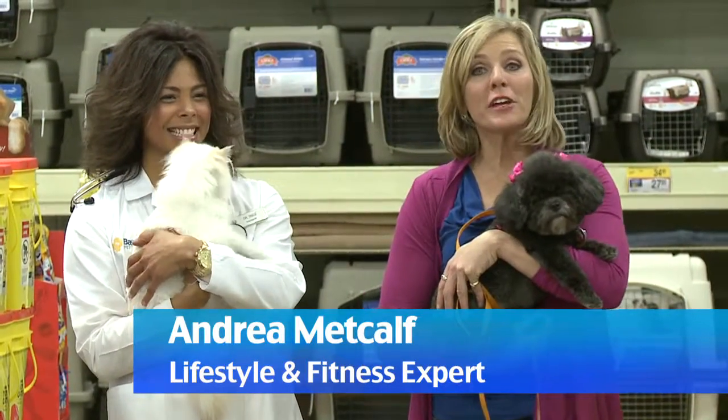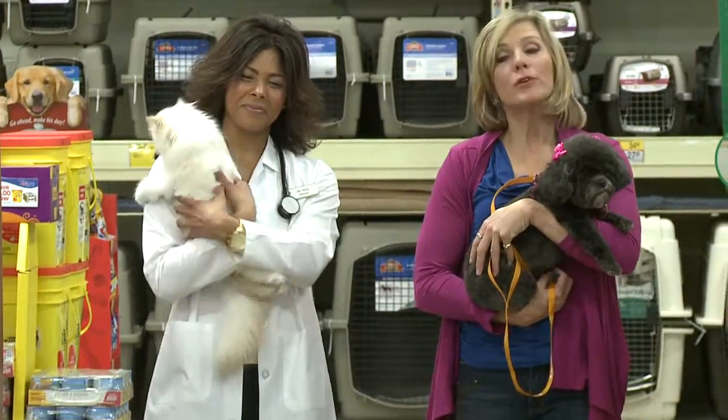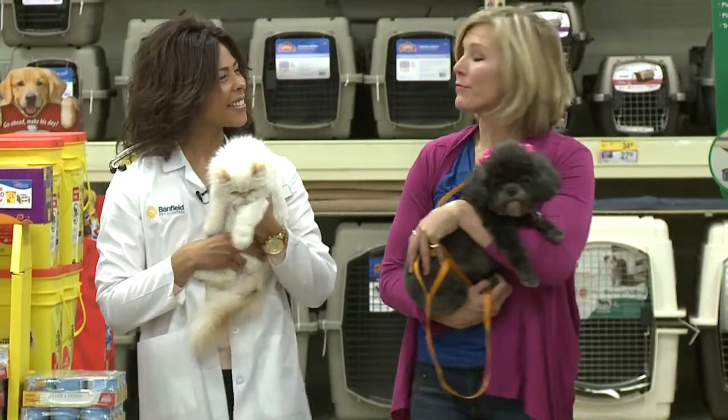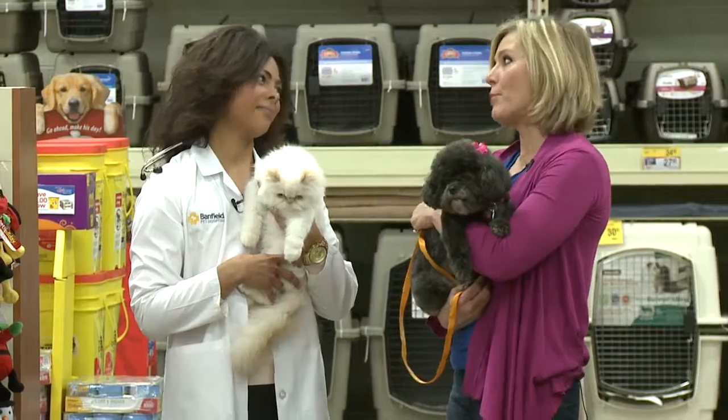Hi, I'm Andrea Metcalf. Are you thinking about getting a puppy? Well, any time of year is a great time of year, but you really need to check out the breed first and make sure it fits your family. I'm with your doctor, Jessica Trice of Banfield Pet Hospitals. What are some things we need to bring home when we bring home that puppy?